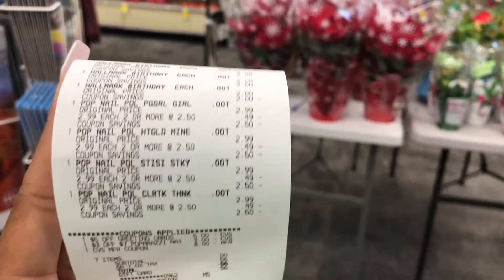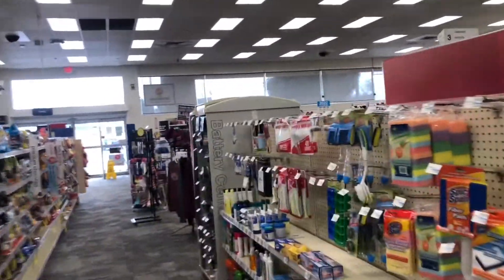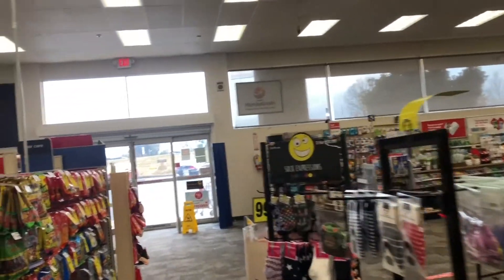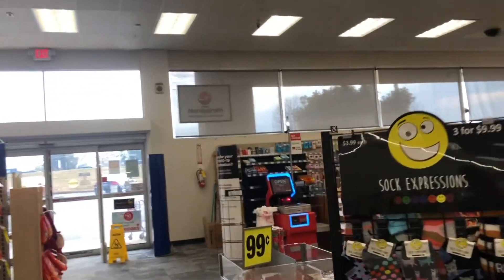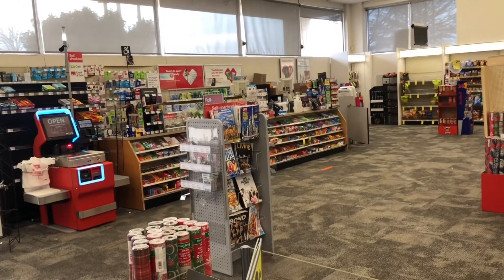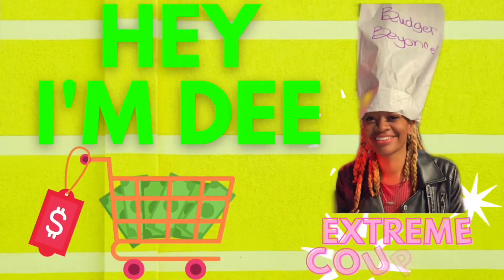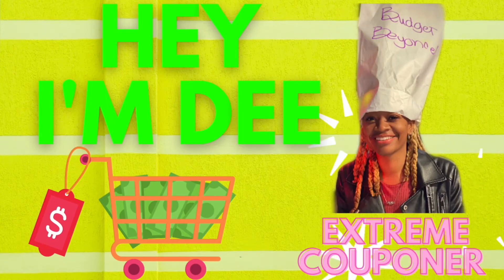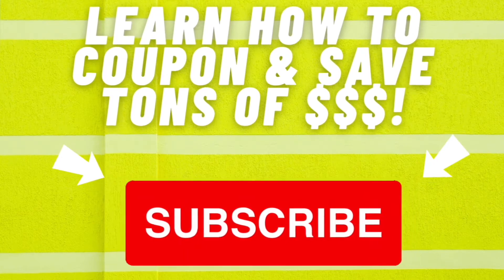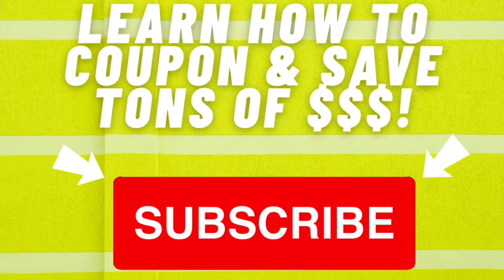This second haul ended up being a $7 money maker overall. The cereal deal cost $3, the Oral-B deal was a $5 money maker, and the Paparazzi and Hallmark deal was a $5 money maker — so I spent $3 for cereal but made $10 from the other deals, netting $7. Thanks for watching — don't forget to like, comment, share, and subscribe. See you all in the next video!